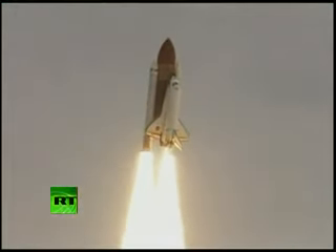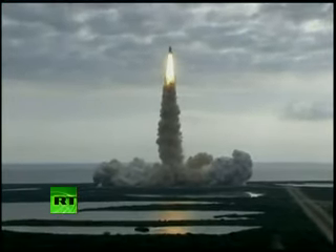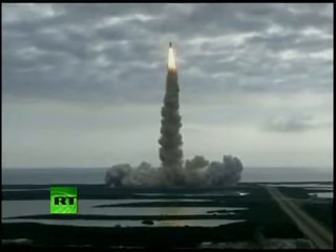Houston, Endeavour, roll program. Roger roll, Endeavour. Houston is now controlling. Endeavour beginning to pull over onto its back, the roll program on the way as Endeavour begins a heads-down position, on course for a 51.6 degree, 136 by 36 statute mile orbit.